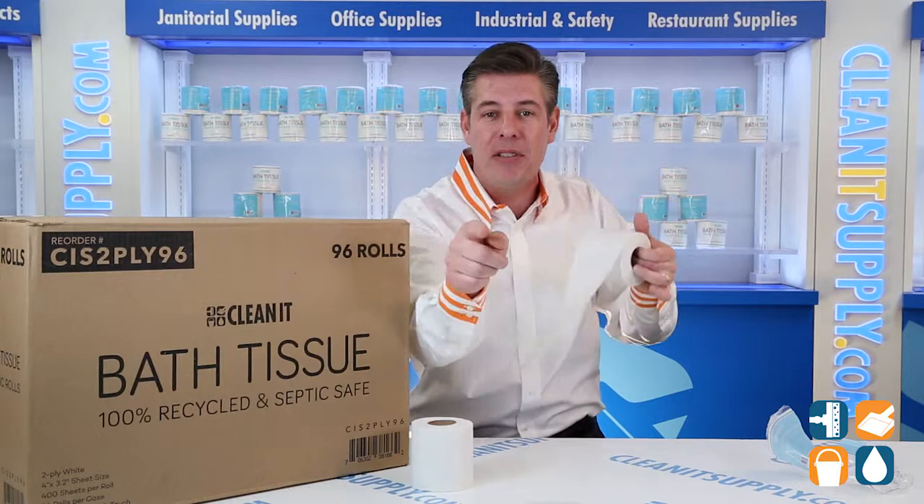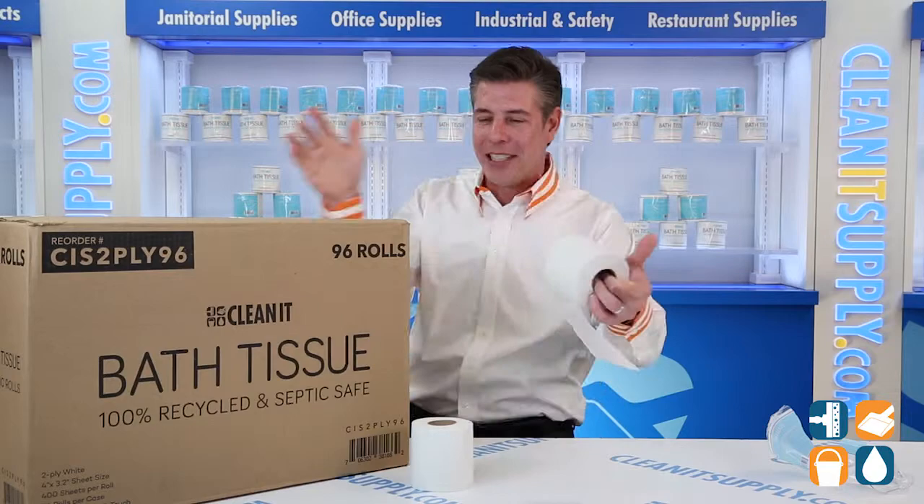And don't forget, subscribe below and get in the middle. I'm Danny D and you're watching CleanIt TV. I'll see you next time.